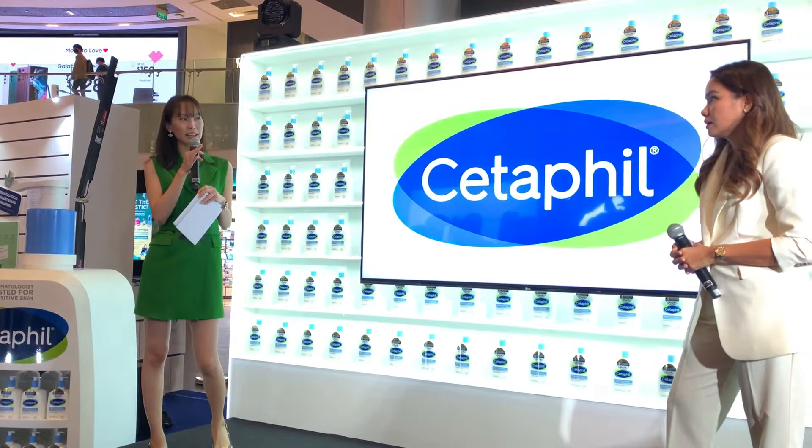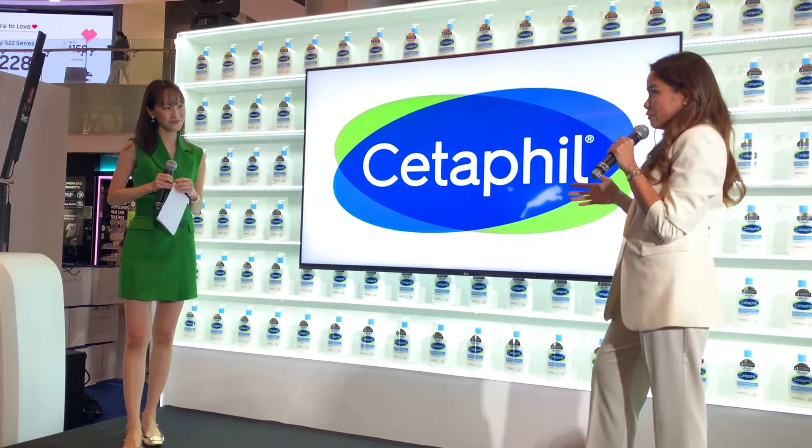My first question is about cleaner ingredients. Agnes just mentioned cleaner ingredients — can you share with us what this means, formulating with cleaner ingredients? And this brings me to my next question about the Cetaphil formulation itself.